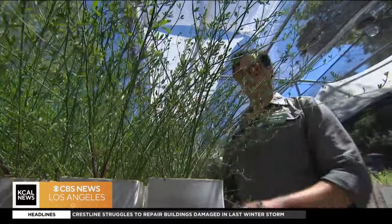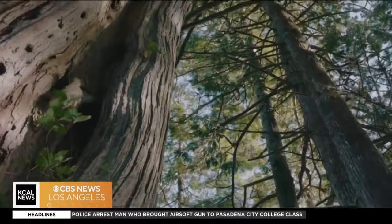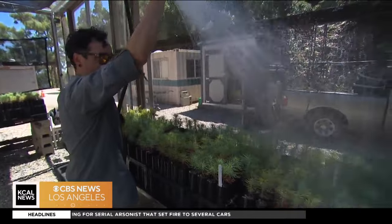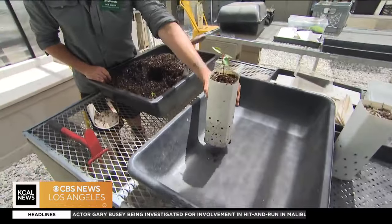The babies Jack's nurturing here will eventually provide oxygen and shade in the community for generations to come. His advice for aspiring habitat protectors? Volunteering in a native plant nursery is a great way to get involved. You learn a lot about plants, you meet some really cool, fascinating people. And a lot of times you can get hooked up with some free plants too.